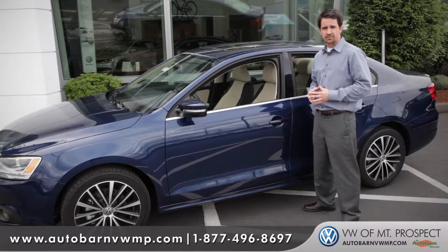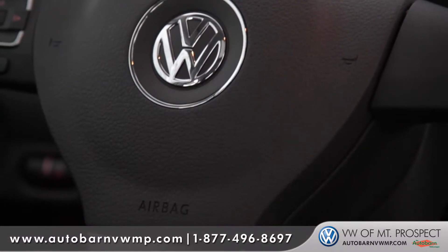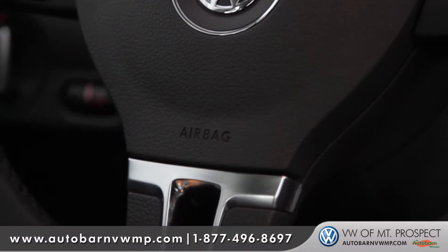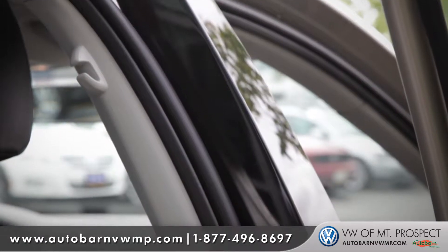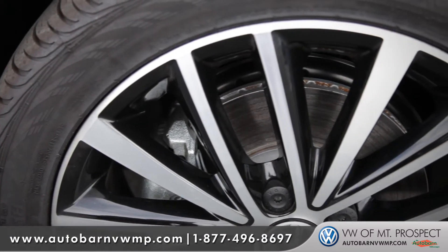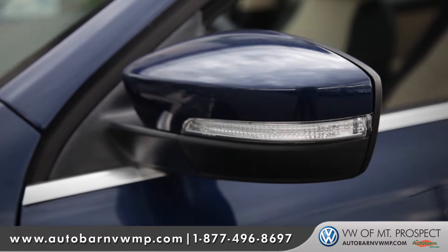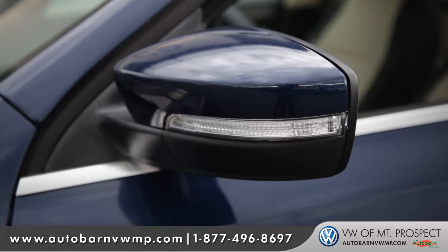This is a German-engineered vehicle, so safety is always at the forefront. It's equipped with six airbags, including side curtain bags that extend from the front all the way to the rear, beefed-up side pillars, and of course Volkswagen's patented intelligent crash response system. All these safety features help contribute to the vehicle making it a number one safety pick for 2012.